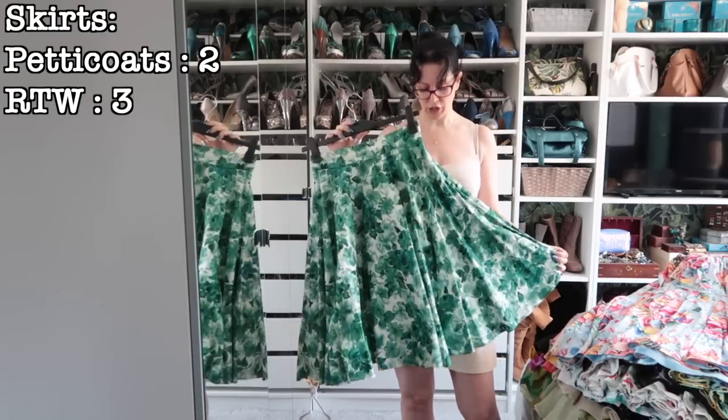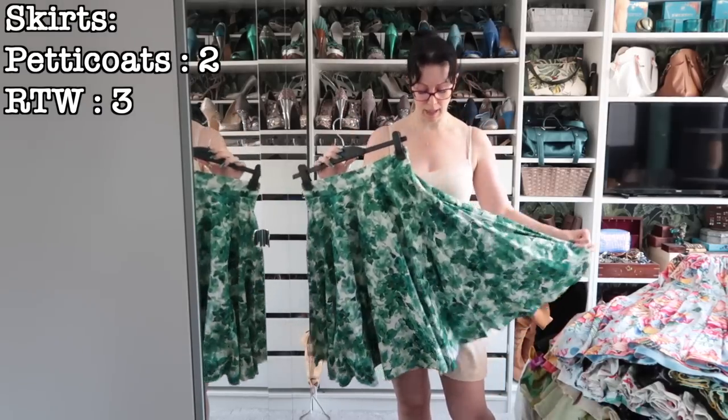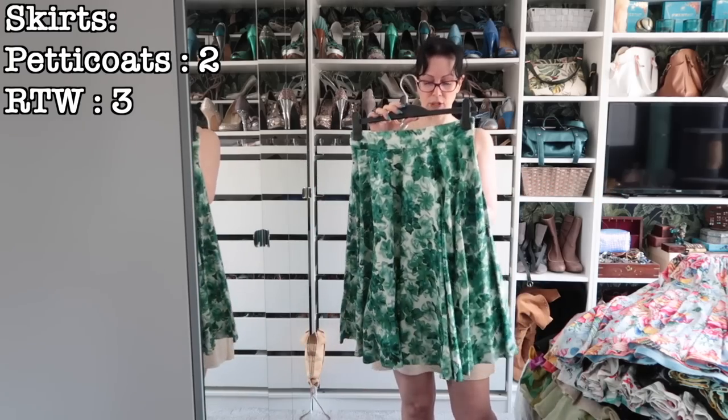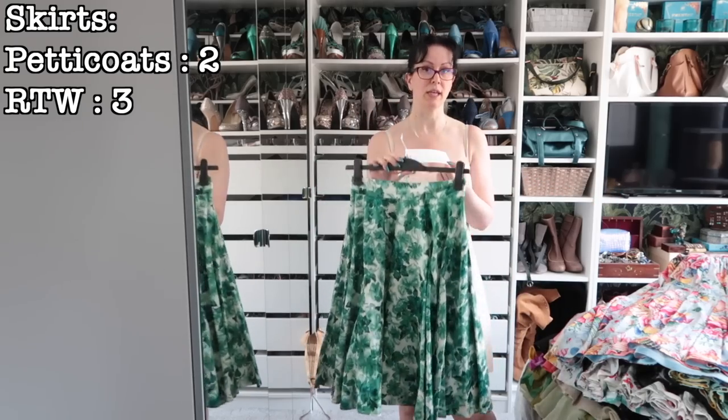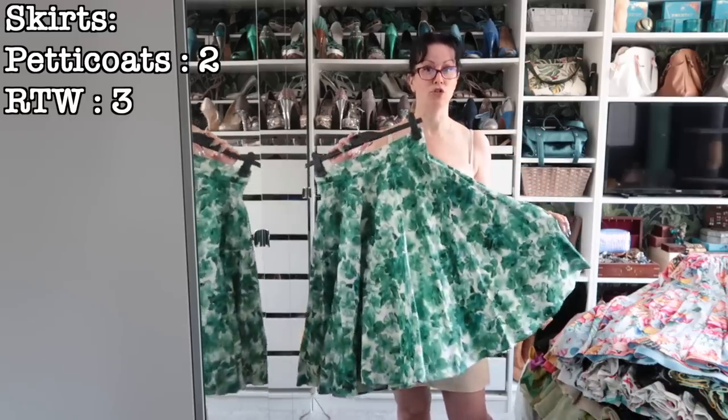My only remaining piece of Trashy Diva. I had to give up on the dresses — they were too short in the waist for me. I love this skirt, it's the jade watercolour. It was for sale in my shop. I haven't taken the tags off because I don't know what to wear it with, but it's one I want to keep and try and style.